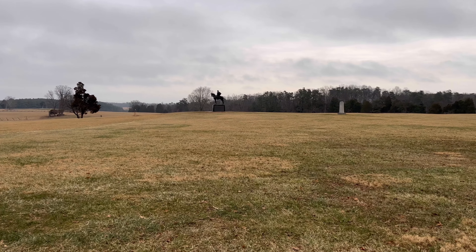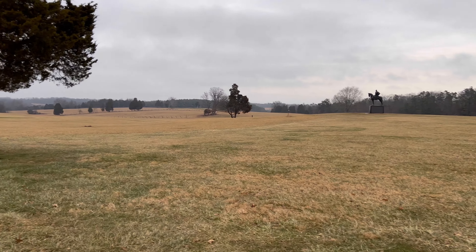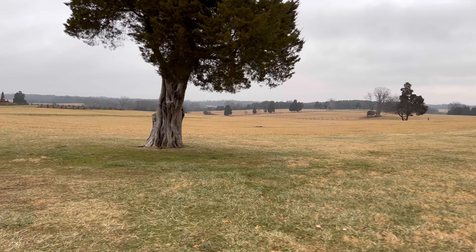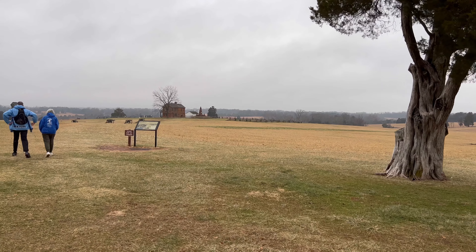Hey guys, so we are out at the Manassas battlefield today. I'm out on a walk with some friends from my church and we are going to visit a few different sites.